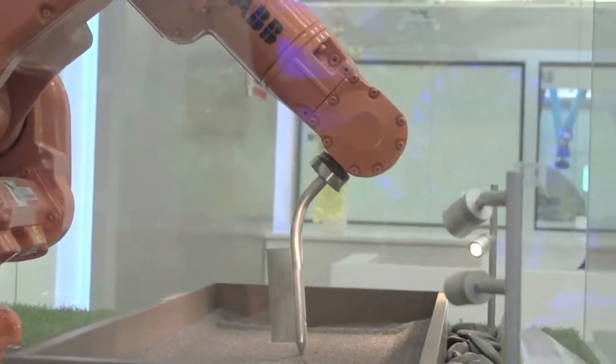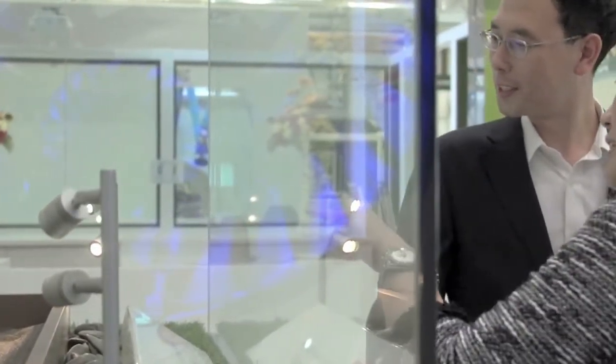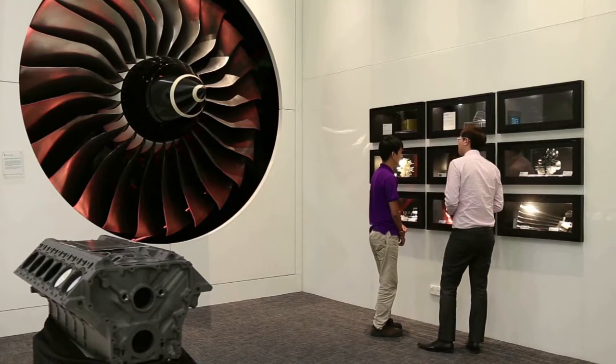The exhibition and reception area showcases some of the industrial components manufactured by our members. These exhibits also introduce the scale of industrial research the ARTC is involved in.